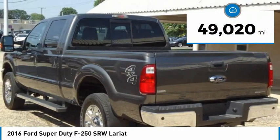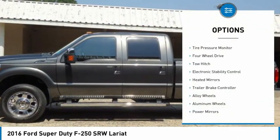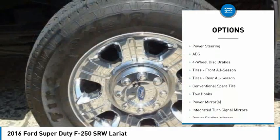This vehicle has less than 50,000 miles. Here are some of this vehicle's great options: tire pressure monitor, four-wheel drive, tow hitch, electronic stability control, heated mirrors, and trailer brake controller.